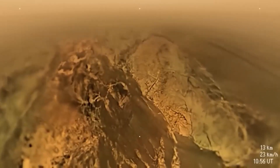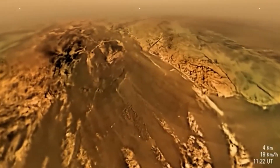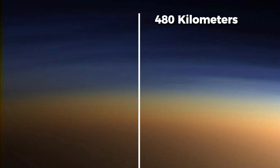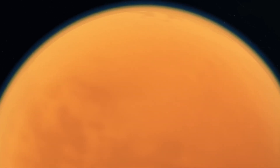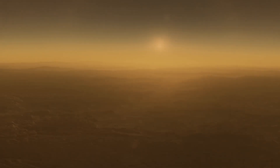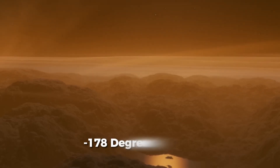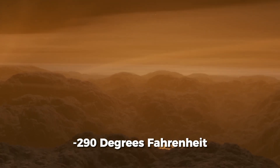The descent to Titan's surface turned out to be a nail-biting two-and-a-half-hour journey, unveiling the surprising extent of its atmosphere, which extends over 480 kilometres (300 miles) above the surface — setting a record height in the solar system. Titan's atmosphere is a complex interplay of different layers with varying compositions and temperatures. At the surface, temperatures plummet to a frigid negative 178 degrees Celsius, or negative 290 degrees Fahrenheit.